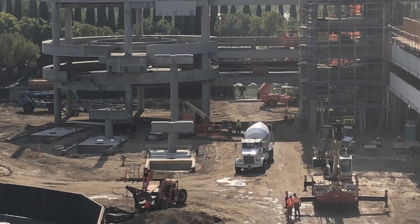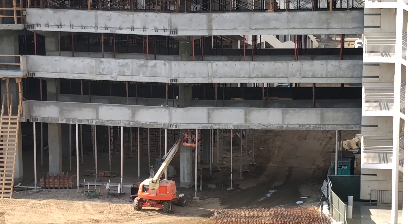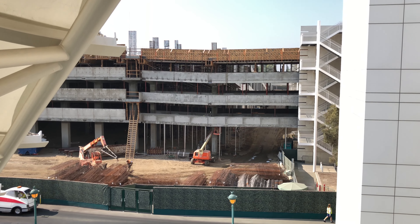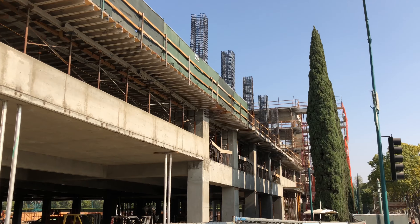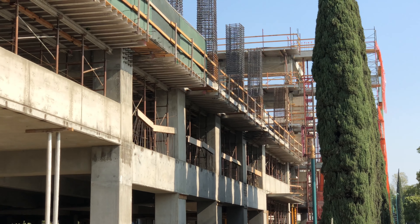This parking structure fills up all the time. If you guys are linked up to the Disneyland Twitter, they tweet all the time that the parking structure is full. So this new parking structure is going to be an awesome addition here to the Mickey and Friends complex. And this new pedestrian bridge they're building is also moving along really nicely. It's going to be exciting.